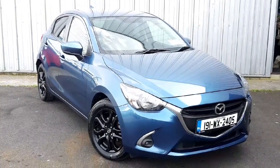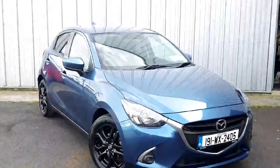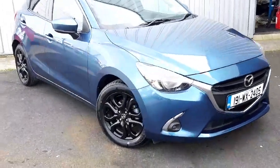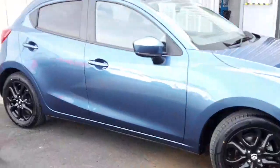Welcome to Jodhof Mazda. Today we are going to have a look at the Mazda 2. This is a 1.5 petrol Activity Style Pack, finished in chrome blue, and comes with black alloy wheels.